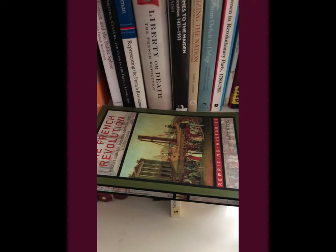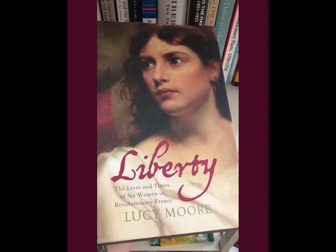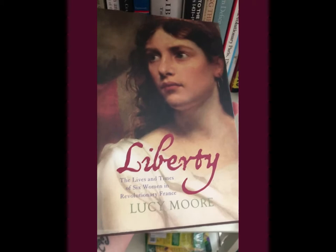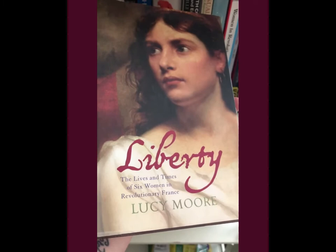Also another favorite of mine is 'Rebel Daughters,' which concentrates on women in the French Revolution — which is my favorite topic. This one is more pop history but it's really interesting. 'Liberty' by Lucy Moore goes into the lives and times of six women in revolutionary France. I highly recommend this one. In fact, I just ordered a new edition in paperback from Innisfree, so be sure to utilize their website — they have a great curbside pickup. This is one of my all-time favorites.